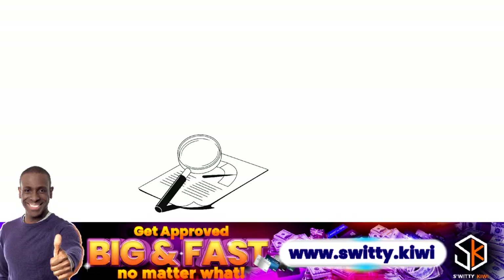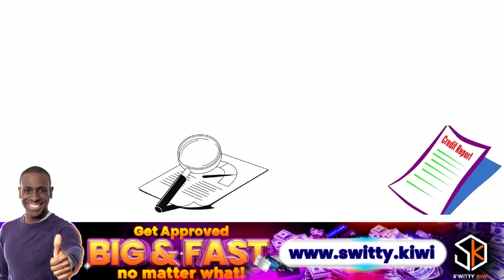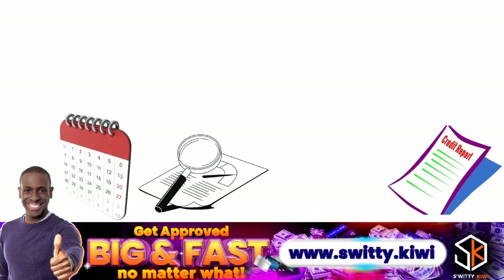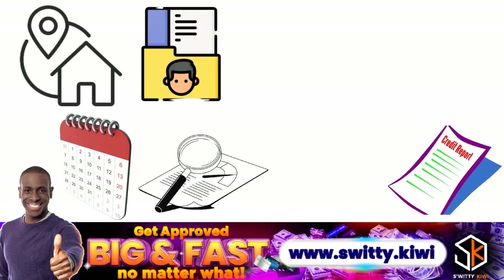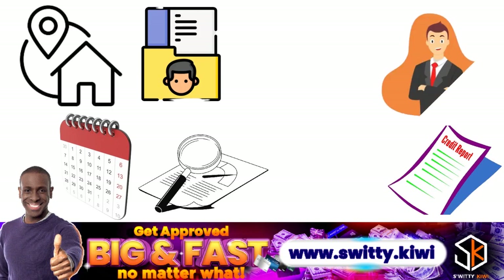When you review your credit report with the aim of initiating an Equifax inquiry removal, there are a few things to pay attention to that may change from month to month. These include personal information such as your name, social security number, aliases or former names, current and former addresses, and sometimes your current and former employers.